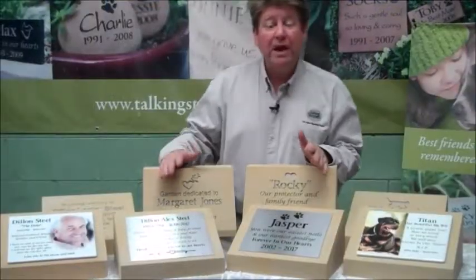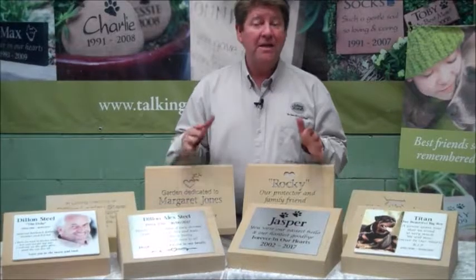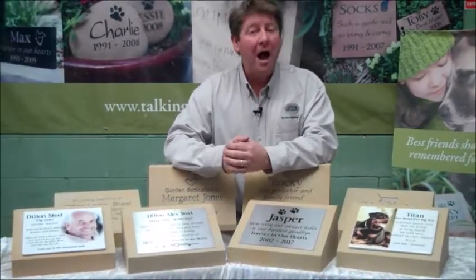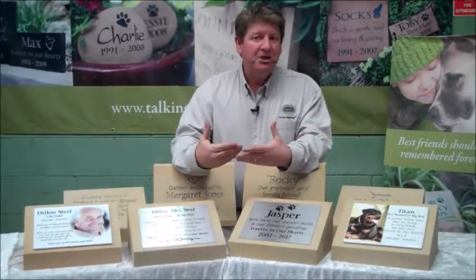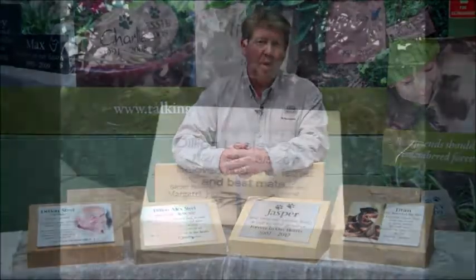Like everything that we create, it's lovingly hand carved and made to order. That means when you place an order with us we will draw up artwork and send that to you. You get an opportunity to review and check the formatting and make any changes or updates if required.